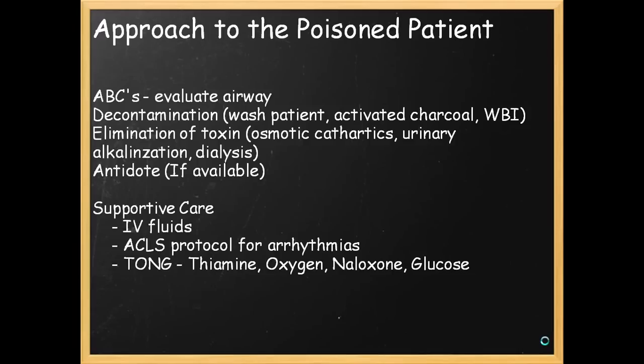Decontamination: this involves washing the patient, using activated charcoal, whole bowel irrigation. How do we eliminate the toxin? Are there antidotes? You should also know the principle of supportive care — improving someone's blood pressure if it's low, bringing it down if it's high, giving IV fluids, ACLS protocol for arrhythmias, and your so-called universal antidotes summarized by the mnemonic TONG: Thiamine, Oxygen, Naloxone, Glucose.